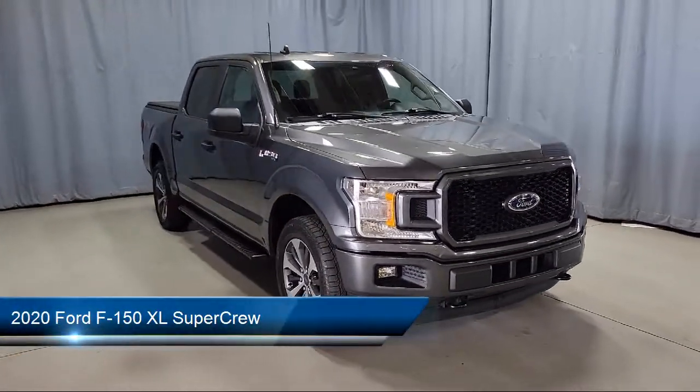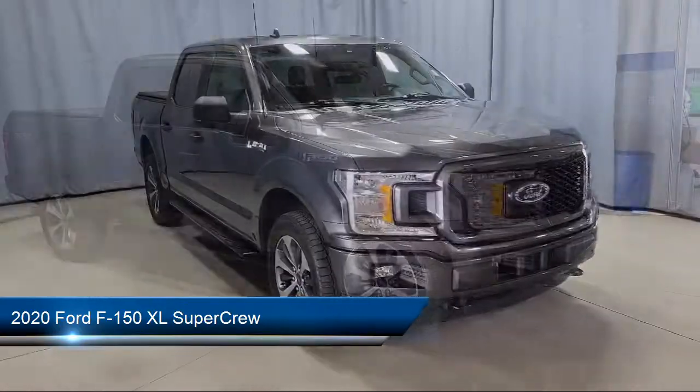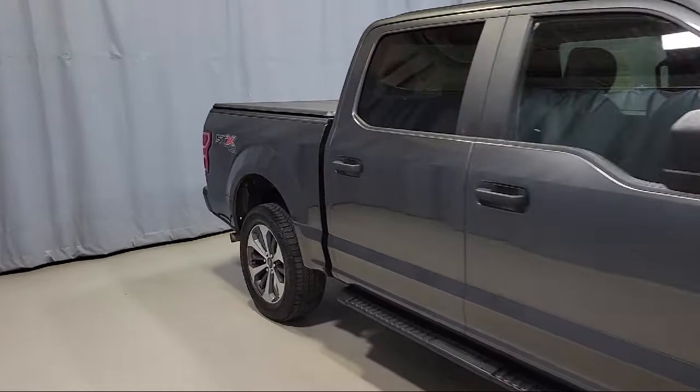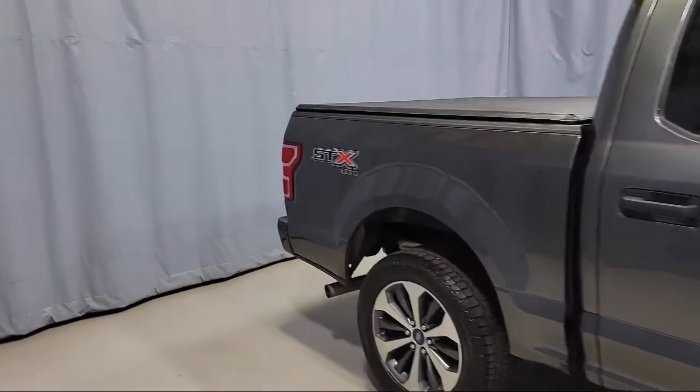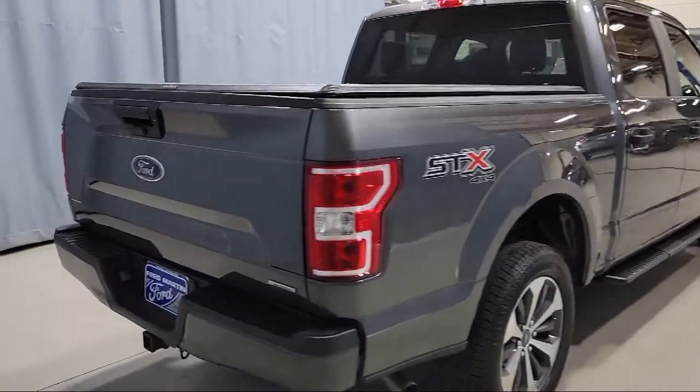It comes equipped with a 500-pound payload package, XL power equipment crew, exterior parking camera with dynamic hitch assist, black platform running boards, rear window fixed privacy glass, and the SDX appearance package.